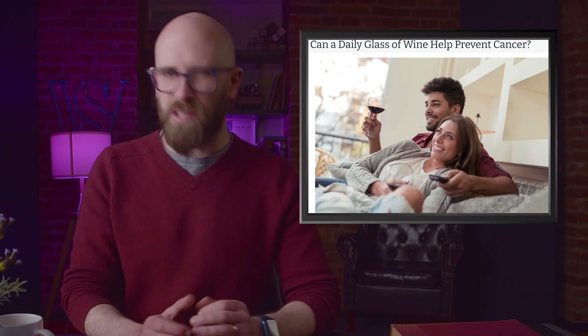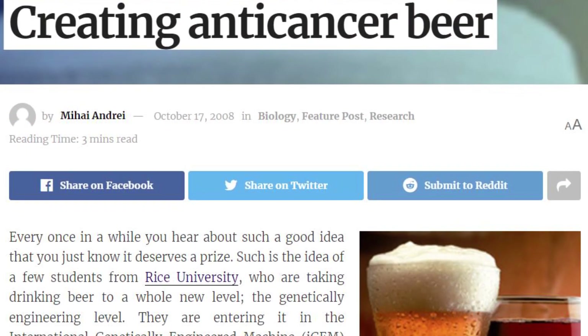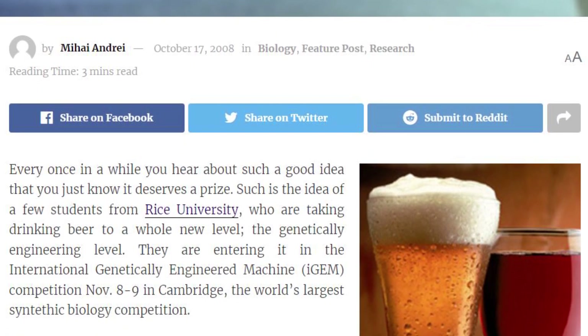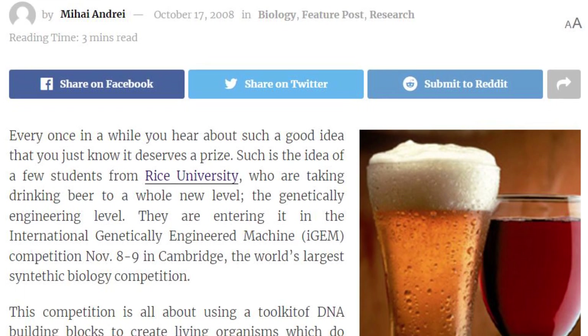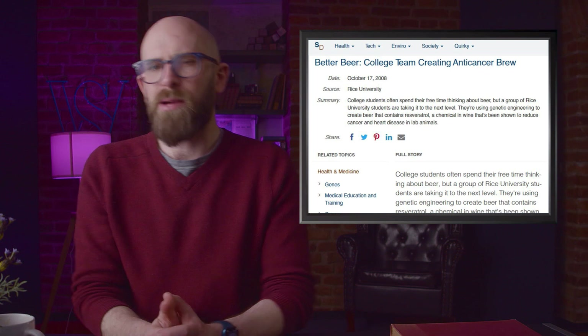Have you ever heard that drinking red wine can be good for you? The benefit was attributed to a compound found in red grape skins called resveratrol. Resveratrol was shown to be an antioxidant in lab conditions; however, its link to cancer prevention in humans was never really established. That didn't stop a lot of media stories about the potential, and after the lab link was established, this was enough that some people wanted to look into genetically engineering beer to also have resveratrol in it.